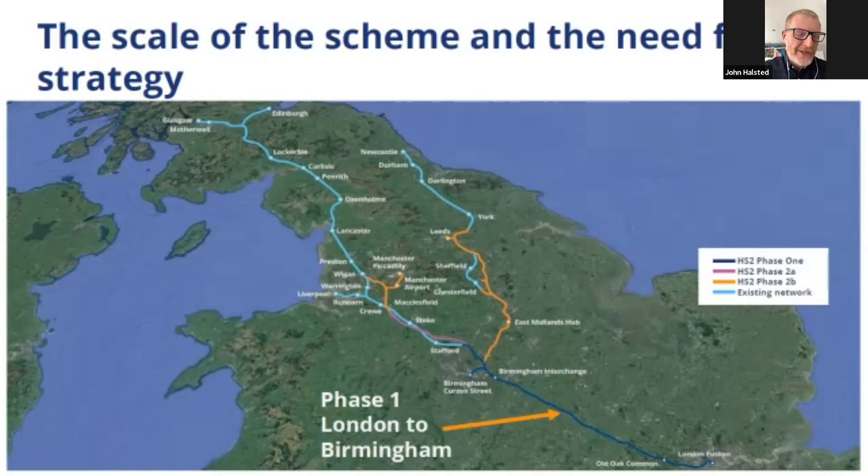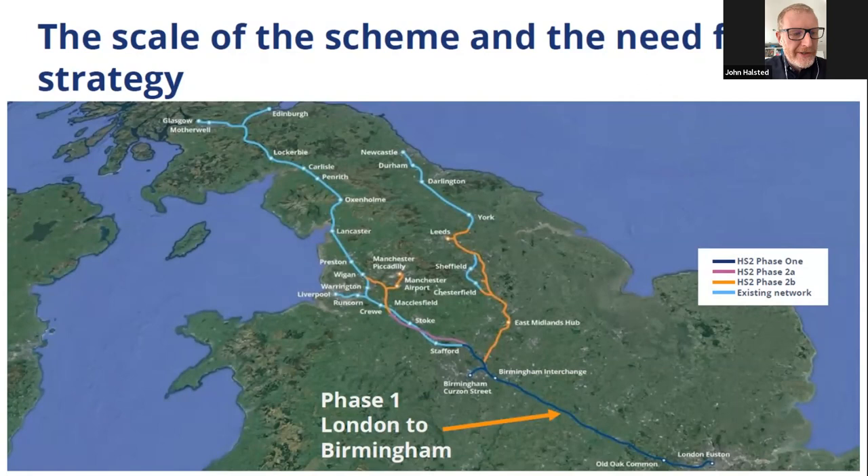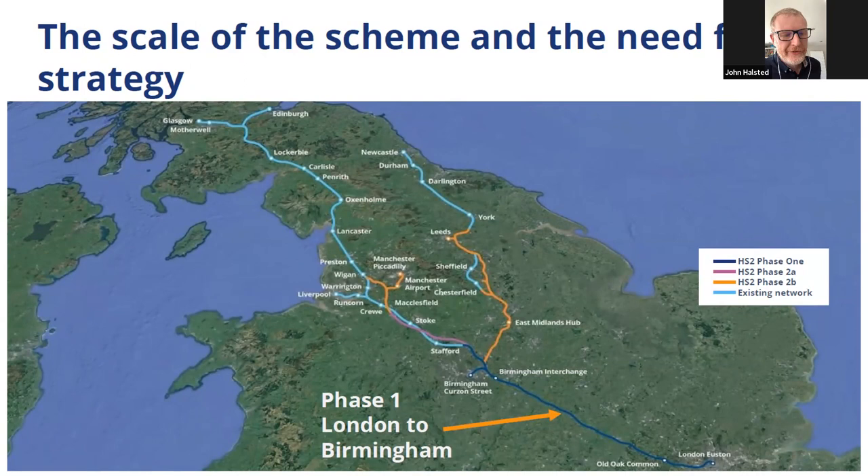Just in case anybody doesn't know, Phase 1 of HS2 is the leg that runs from central London, London Euston, north into Birmingham Curzon Street, and then slightly further north still, just past Lichfield. It's around 200 kilometres in length, with a width of around 100 metres at least, and greater in places. Essentially, this is the largest ever scheme of archaeology works, certainly since the PPG-16 era, ever to have taken place in the UK.